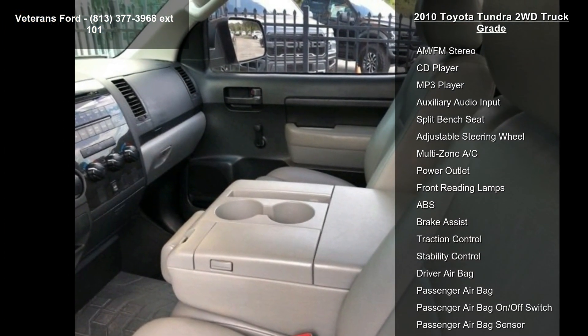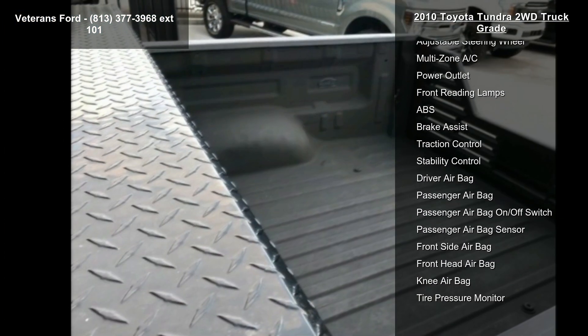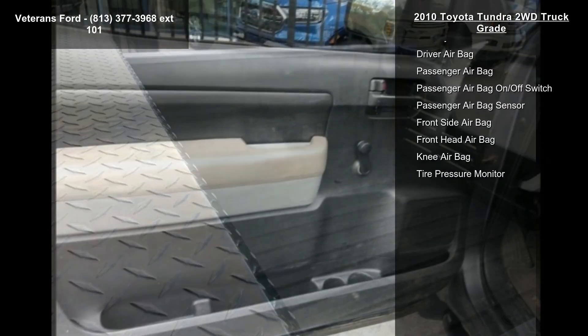AM FM CD Audio, 4 Speakers, 4 Wheel Disc Brakes, Air Conditioning and Electronic Stability Control.